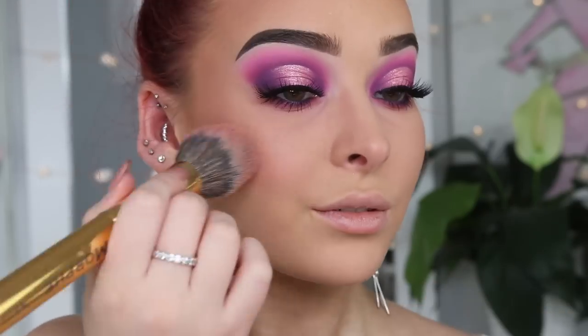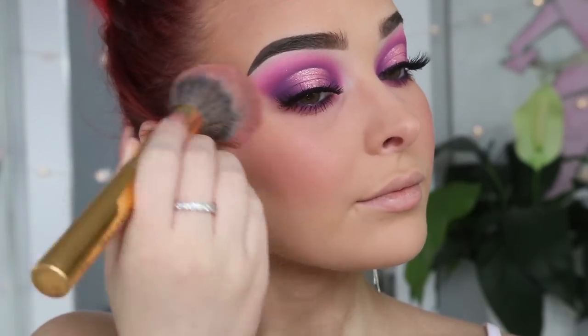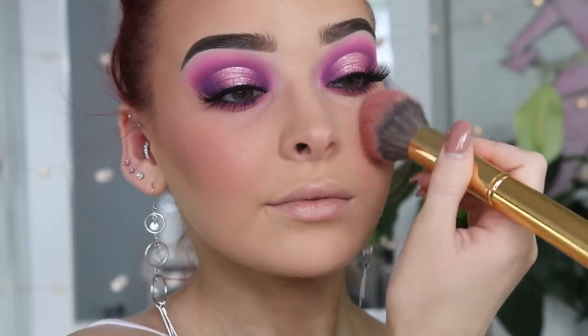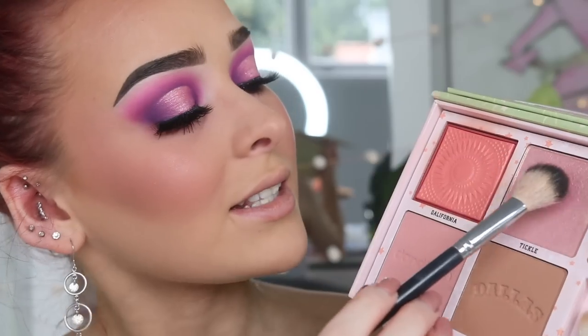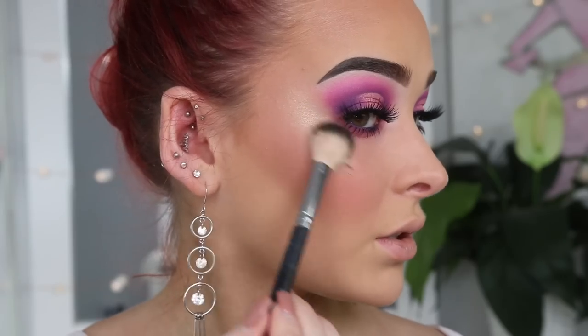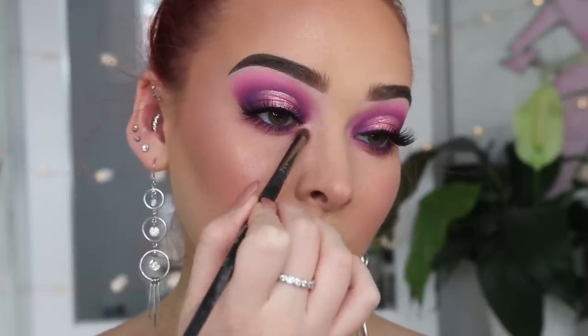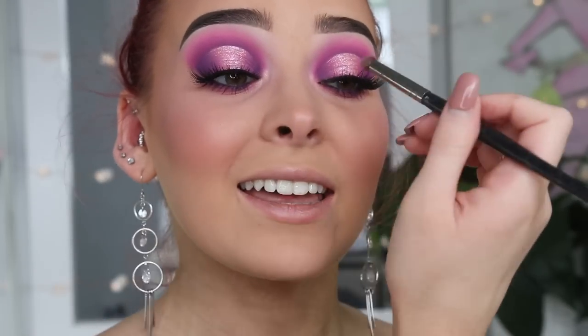I'm going to go back in with the Cheek Leaders Palette and take the shade California — it's so pretty. I'm just going to pop that straight onto the cheeks. I love this because it's not too much but it still gives your cheeks a little bit of color. And then for highlight, I'm going to take the shade Tickle — it's such a pretty rose gold shade. I love this. And while I'm here, I'm also just going to highlight my inner corner with this shade. I always think that an inner corner highlight just ties everything together and I love it.